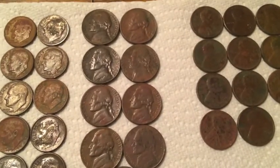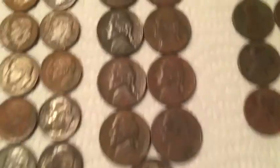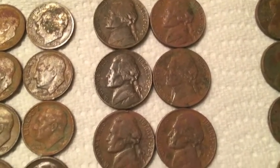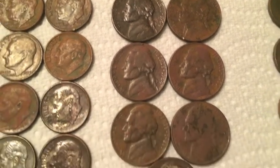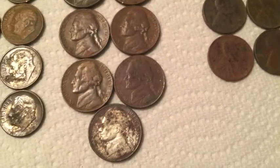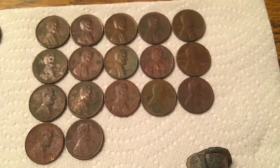Alright, here's the wrap-up guys. Got one quarter, ten dimes, nine nickels — most nickels I've found in quite a while. There are three 1964s in there.